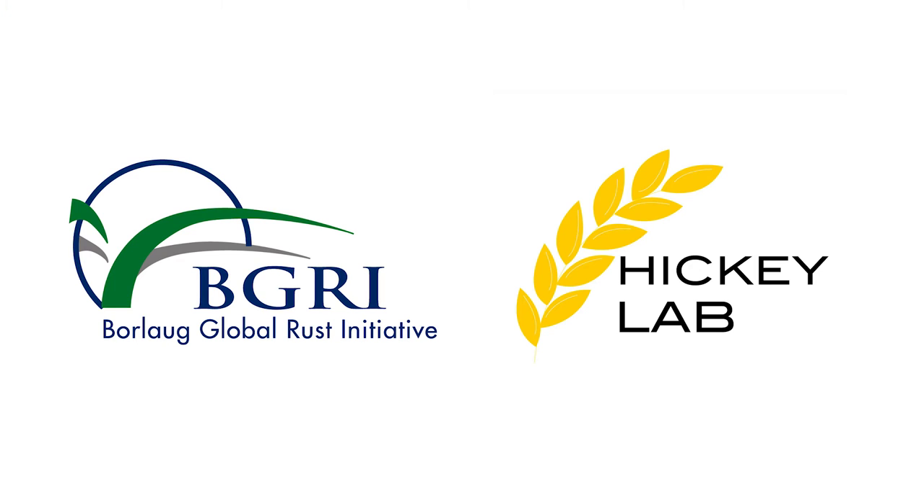I think the BGRI effort over the years has really had a big impact in bringing the rust community together. But the next step is more than rust — we have to build on this and bring others in, more in the technology space, breeding technologies, and bringing them together, helping to accelerate genetic gain to feed a growing population. This is really critical, and we can only do it if we all work together. This is the start of the new world of modern technology.